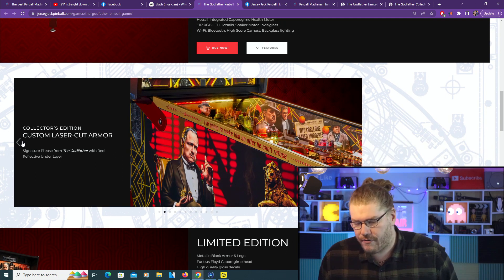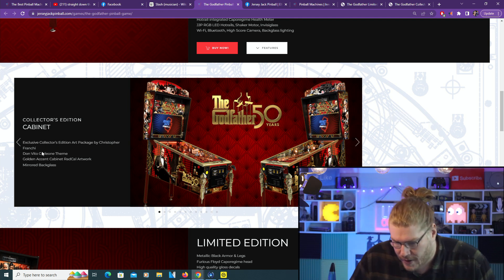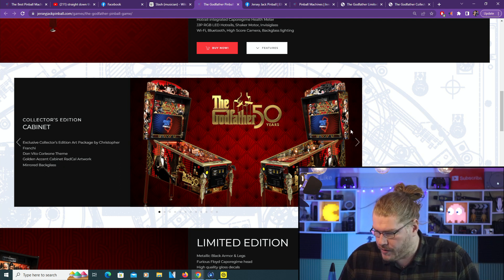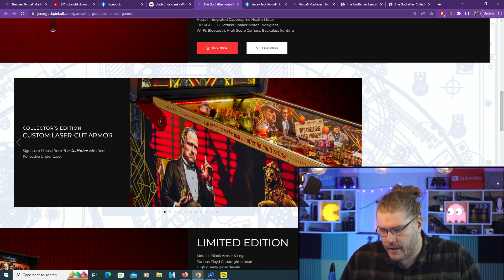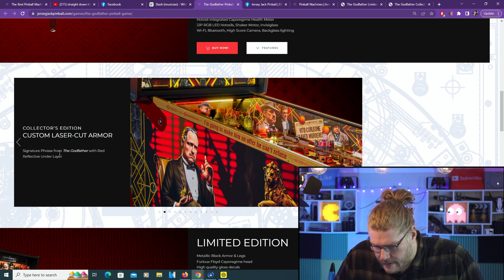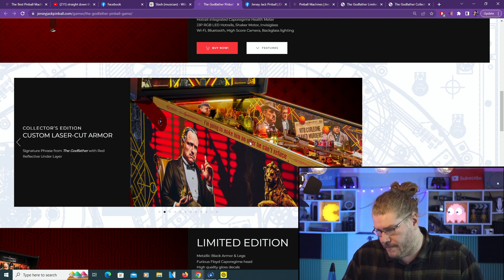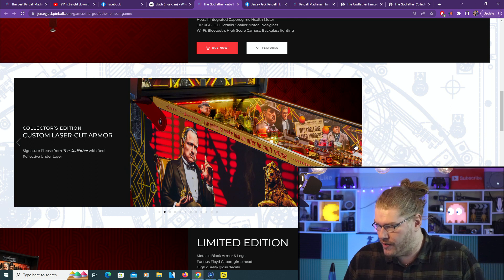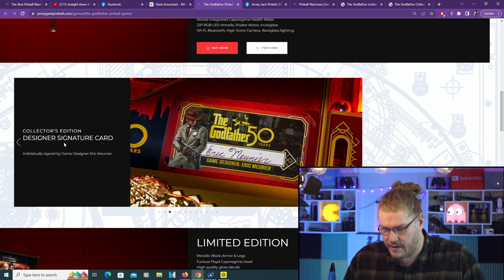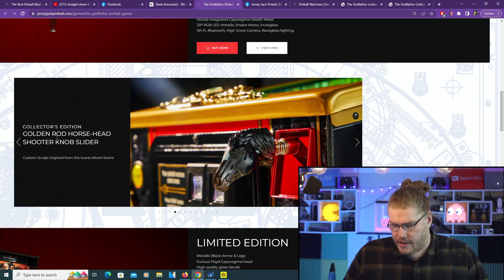We'll start from the Collector's Edition - exclusive CE art package by Christopher Frenchy. Those are the guys that worked on the machine. Collector's Edition custom laser cut armor - top notch quality, as you can imagine for something this expensive. There's also a signature phrase from the Godfather with a red reflective upper layer - that's pretty cool. "I'm going to make him an offer he can't refuse." I saw the three movies probably when I was like 15. Collector's Edition designer signature card from Eric the game designer.